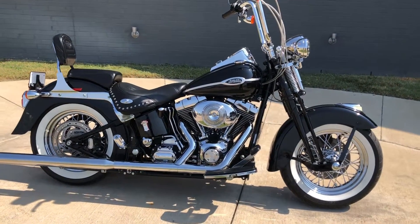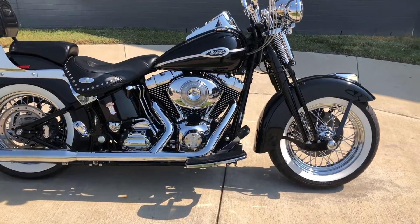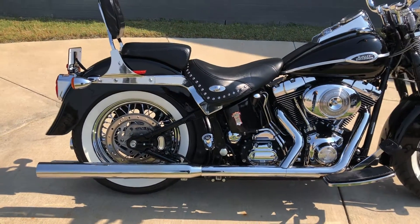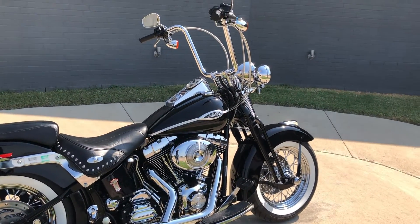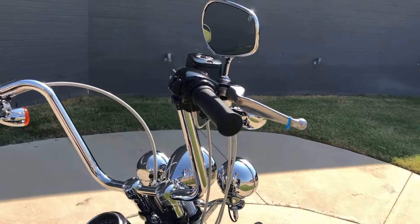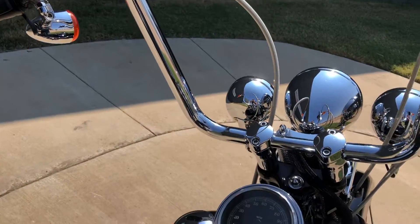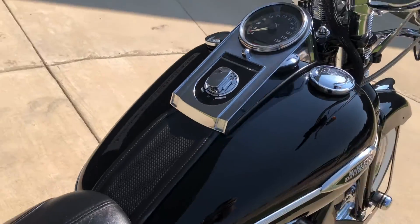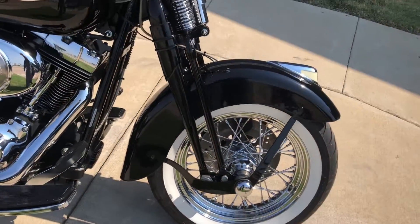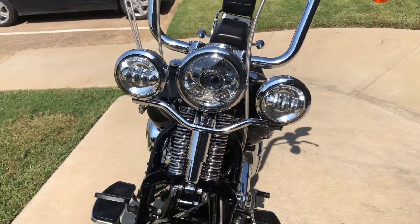It's got the vivid black paint on it. 88-inch optional fuel-injected twin cam with a 5-speed transmission. Got some aftermarket slip-ons, pegs for the passenger, floorboards for the rider, with the 8-hanger handlebars on it. Got the stainless steel braided cables. And this one's got an LED headlight with some matching spot lamps to go with it.